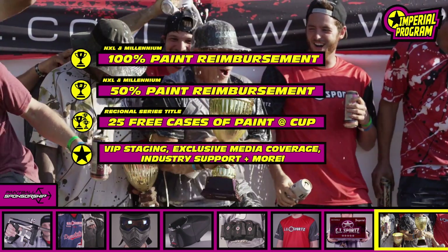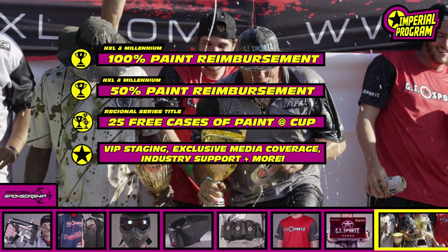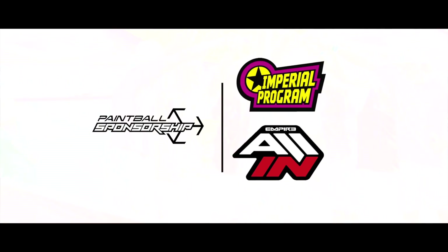The package also grants your team access to staging and VIP areas at events, all inclusive media coverage, industry leading support and much more. Be sure to apply now and become a part of the Imperial program at paintballsponsorship.com.